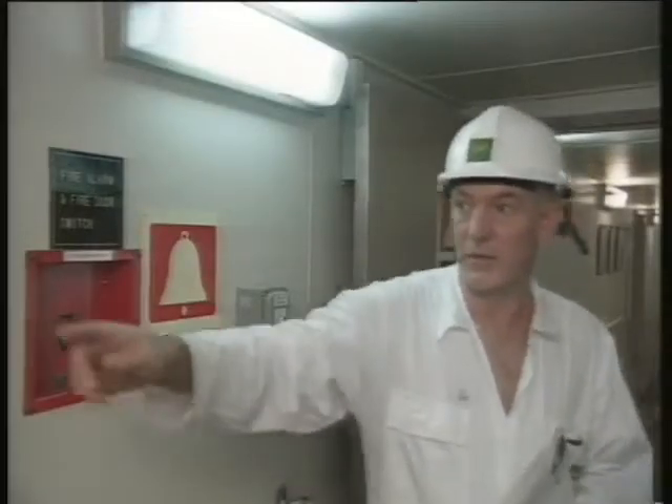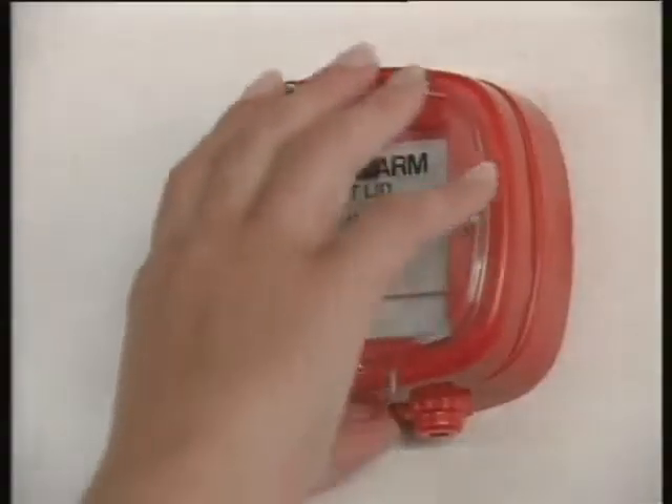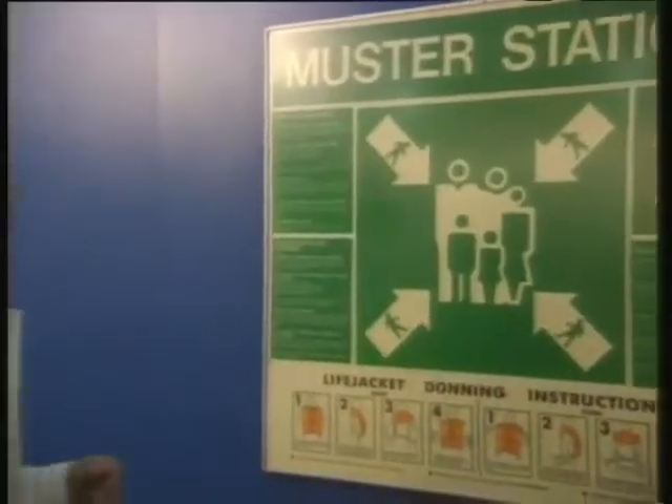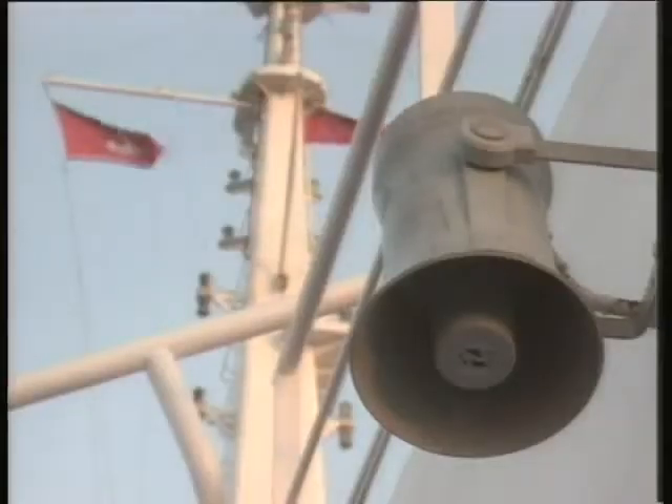On some ships, the general emergency alarm system is used to give other signals depending on where you should muster — for instance, at a specified muster area, or near your lifeboat. There may also be a fire alarm system aboard your ship, which operates independently from the general emergency alarm. Find out what emergency signals are given aboard your ship, what each one means, and where you should muster each time. Learn them. Then learn them again. In a real emergency, you may not have time to think.